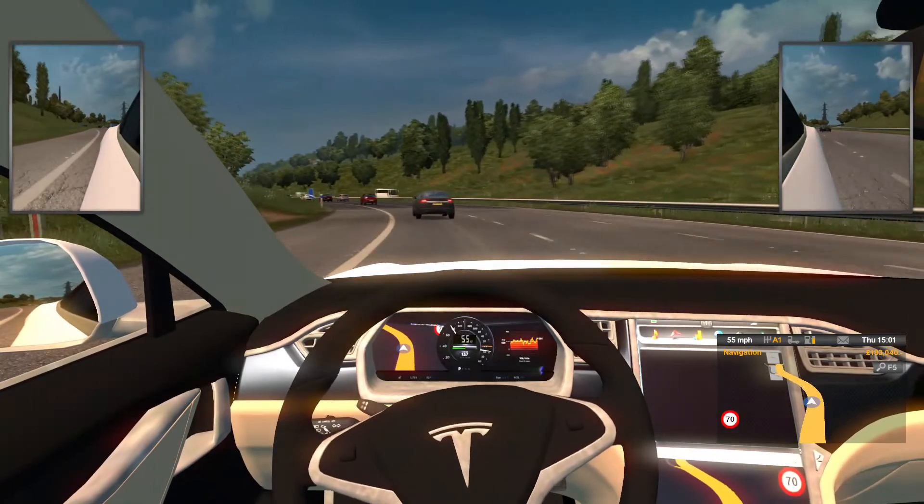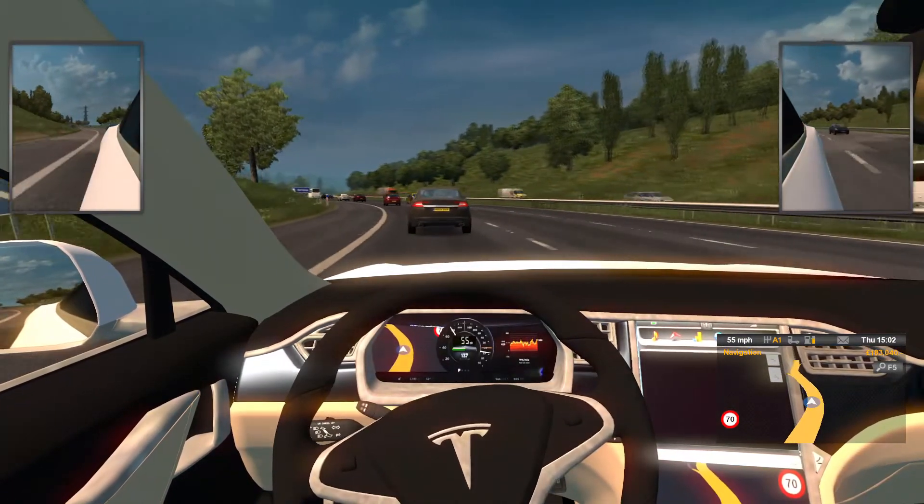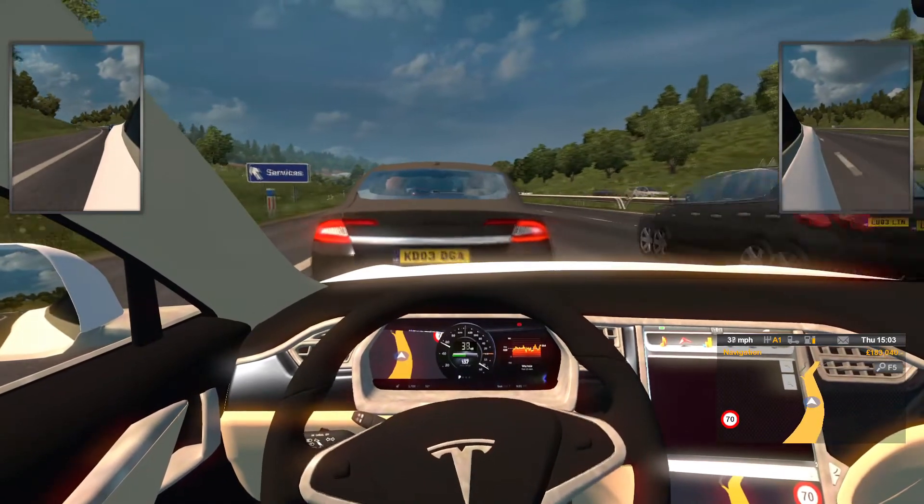The car now sounds an audible alert when the cruise control activates the friction brakes. But don't worry, you still don't have to do anything.